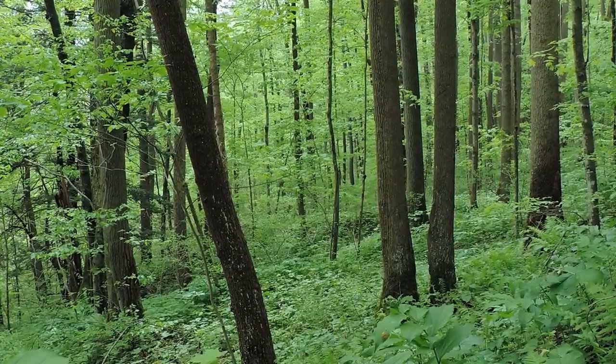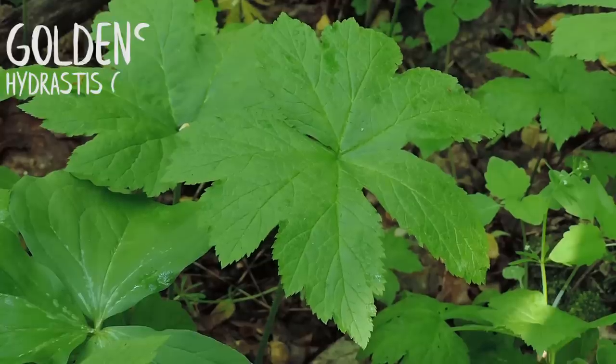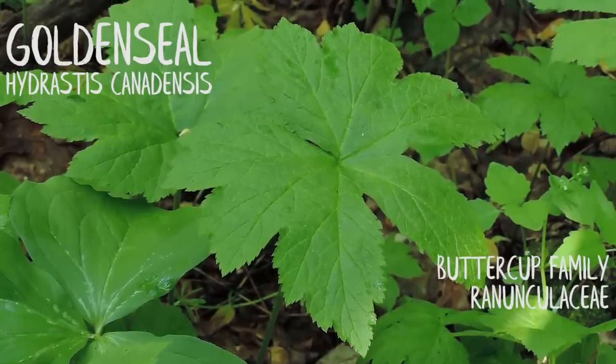Golden seal inhabits rich, shaded hardwood forests in association with various trees, including sugar maple, tulip poplar, American beech, and white ash trees. Hydrastis canadensis, golden seal, is a member of the buttercup family, which is the Ranunculaceae family.